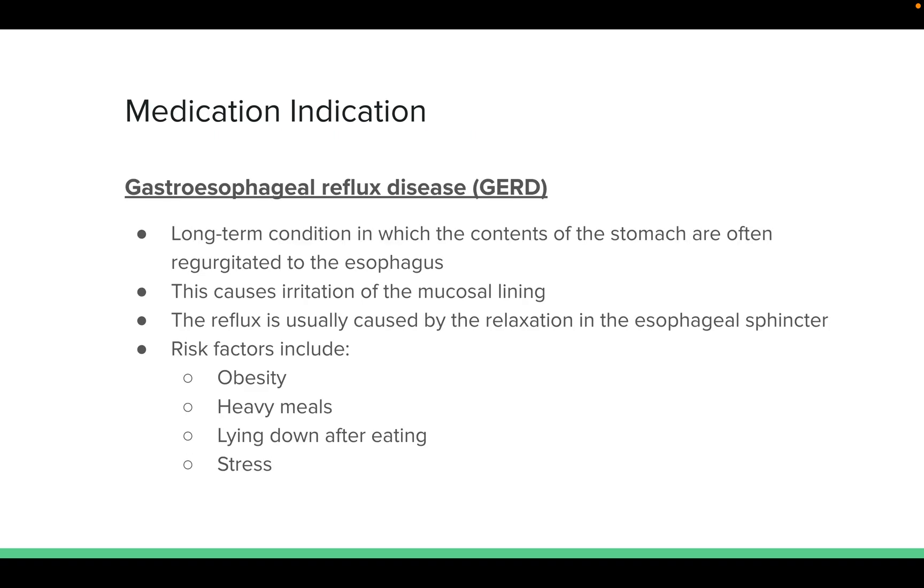Another reason why this medication might be indicated is GERD. It's a long-term condition in which the contents of the stomach are often regurgitated to the esophagus, causing irritation of the mucosal lining. The reflux is usually caused by relaxation of the esophageal sphincter. Risk factors include obesity, having heavy meals, especially lying down after those meals, and stress.